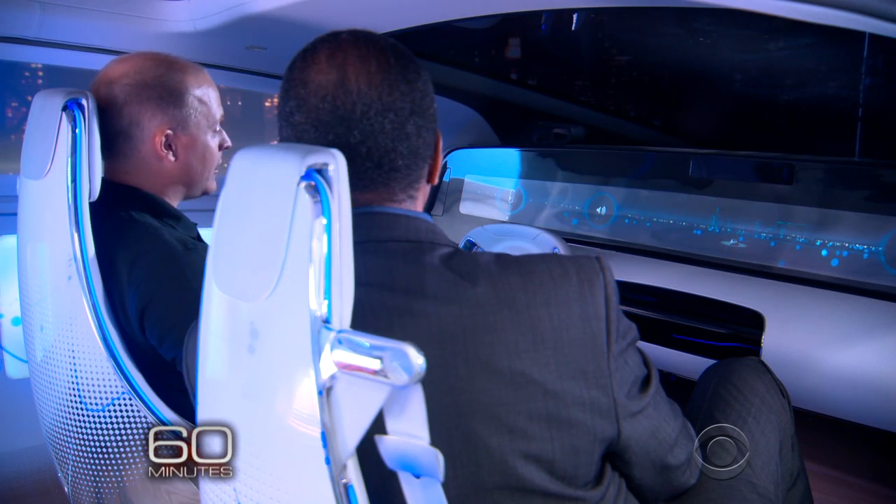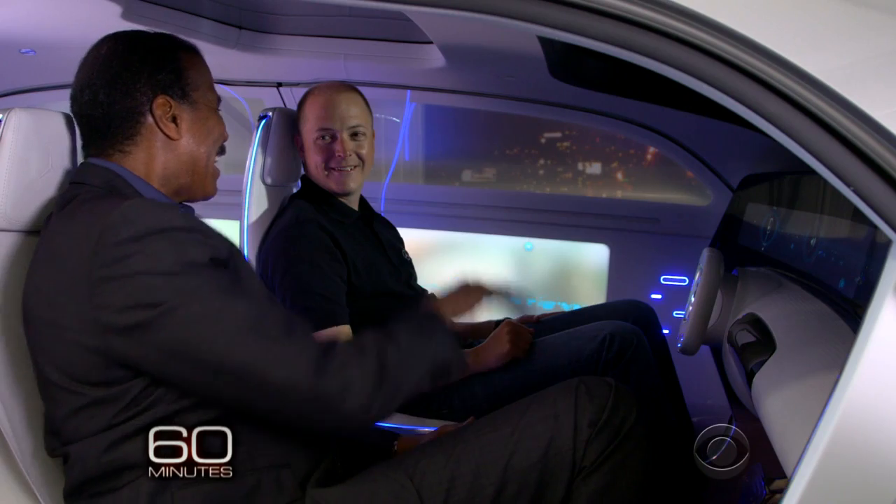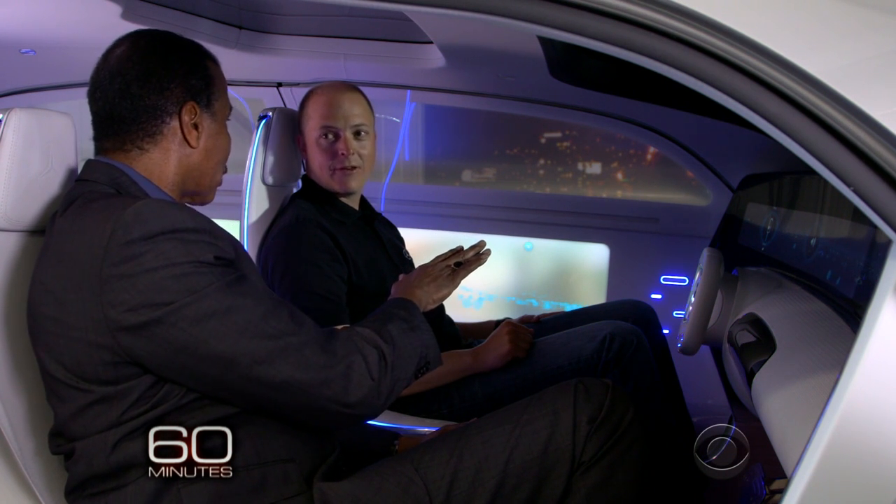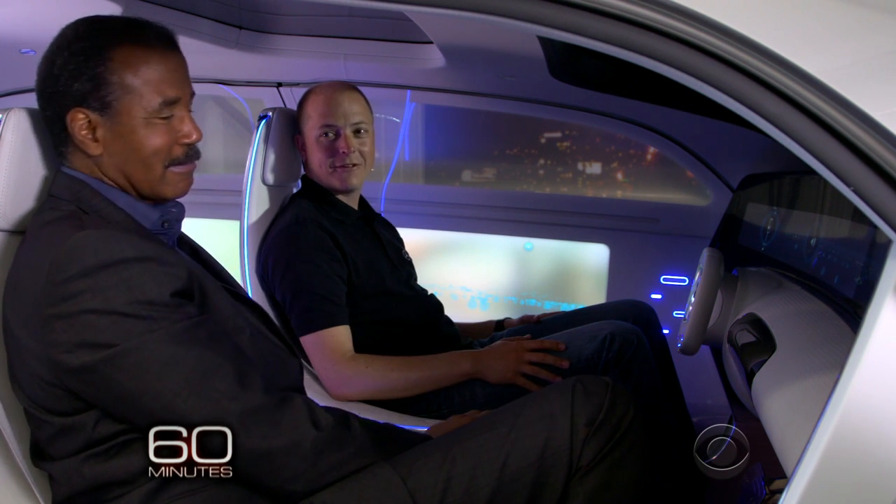It also suggests, for example, coffee stopovers. And you notify the car you want coffee — it'll pull over and stop at the next coffee shop? Yes, at your favorite coffee stop.